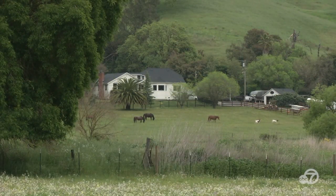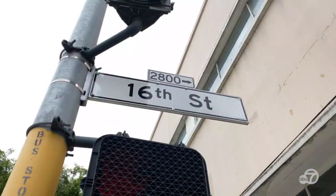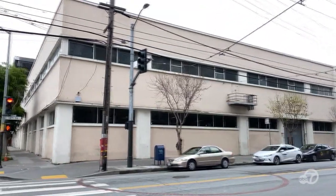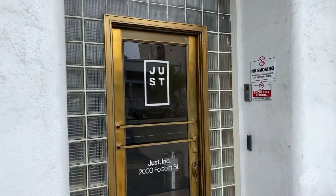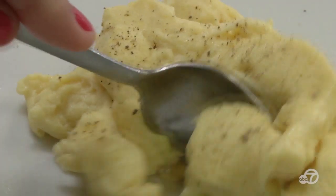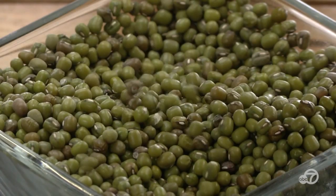You would think our journey would begin here, but this is an unconventional look at food, so it actually begins in San Francisco's Mission District. It's not the prettiest of buildings, but what's going on inside is pretty amazing. This is the headquarters of Eat Just. They make eggs — but these eggs didn't come from a chicken. They came from a plant.